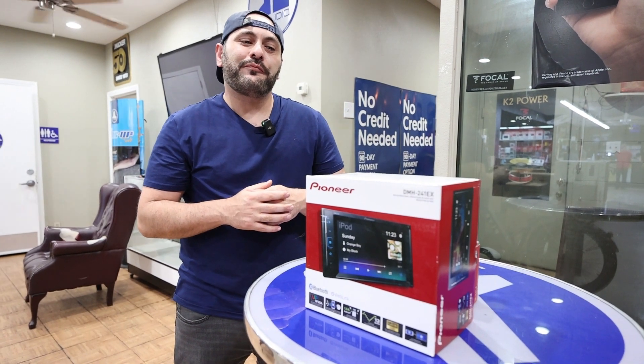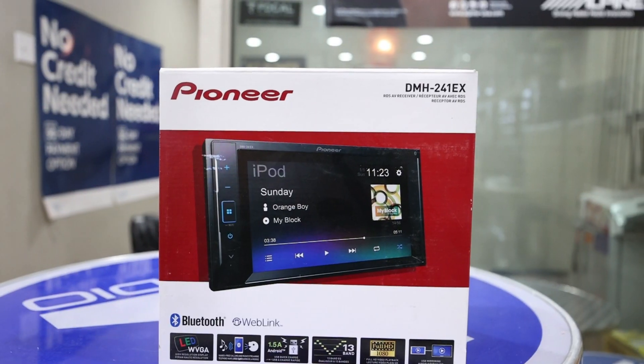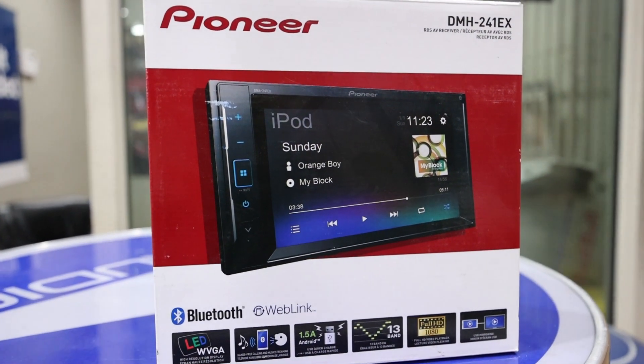What's up guys, JT from StairZone here. Check out this crazy deal that I'm having right now. It's actually a Pioneer Bluetooth touchscreen with built-in web link.